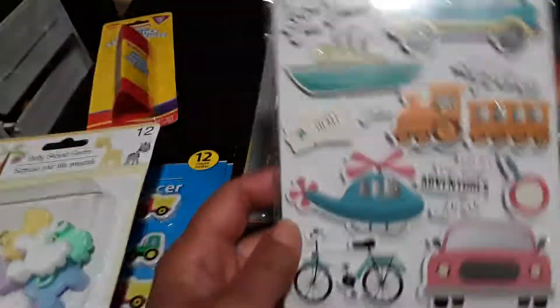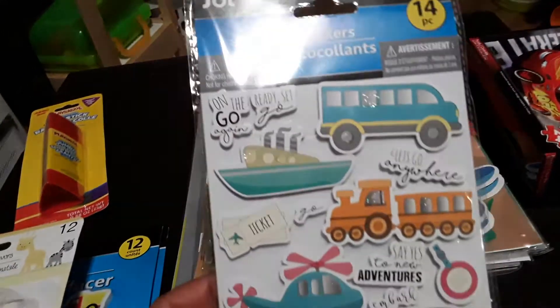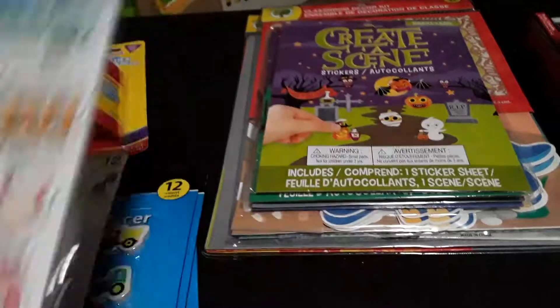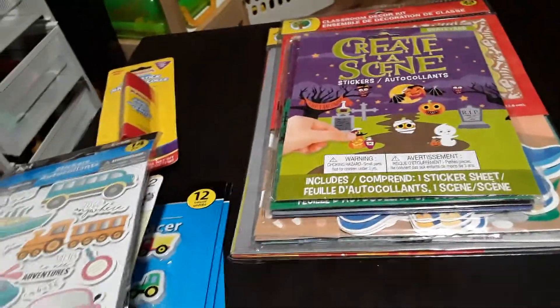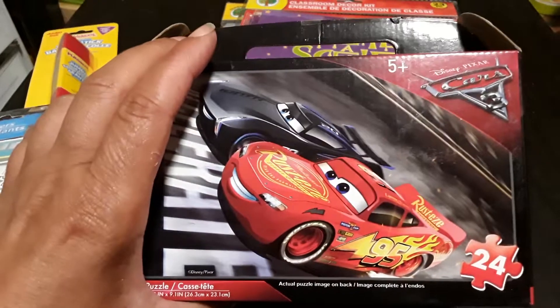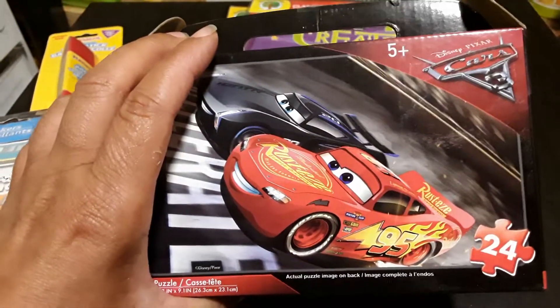I picked up some stickers — you get 14 pieces and they're little vehicle stickers. There was also this fun little puzzle — the Cars puzzle with 24 pieces. I thought my son and I could put this together.